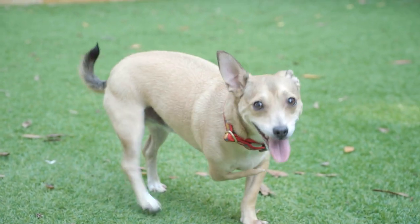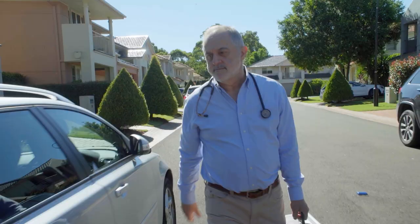He's had a really tough start in his life. He's got deformed front legs, both of them, and he's got a wrecked back leg, so I'm going to see if we can fix him.